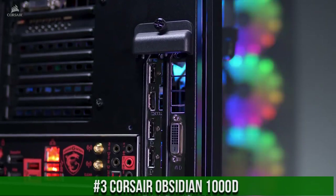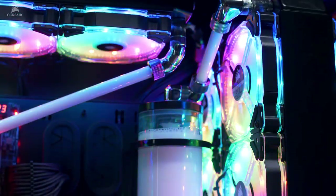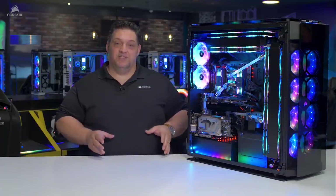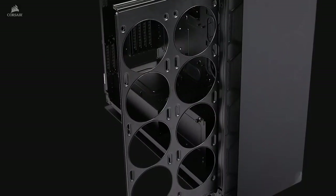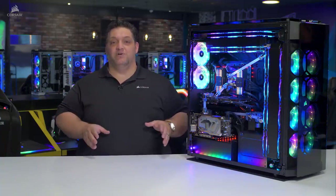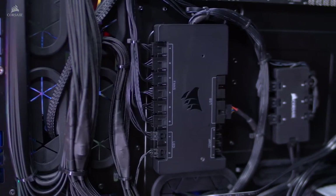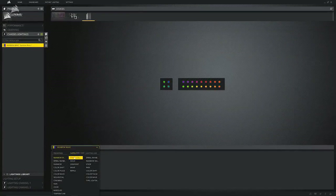Number 3. Corsair Obsidian 1000D — the ultimate super-tower case for enthusiasts and hardcore builders. This massive chassis boasts a dual-system layout, accommodating both an EATX and Mini-ITX system, providing unparalleled versatility and performance. With three tempered glass panels, the Obsidian 1000D showcases your high-end components and vibrant RGB lighting in a stunning display. The case comes equipped with three LL120 RGB fans and a lighting node PRO for customizable lighting effects. Its extensive cooling options include space for up to 18 120mm fans or multiple radiators, ensuring exceptional thermal performance. Elevate your PC building experience with the Corsair Obsidian 1000D and create the ultimate showcase for your dream dual-system build.